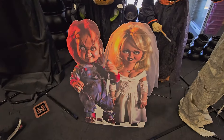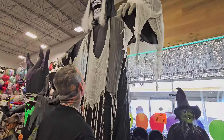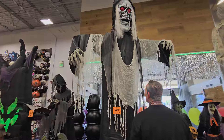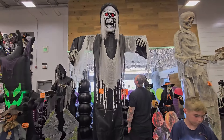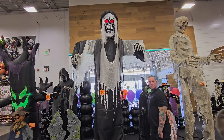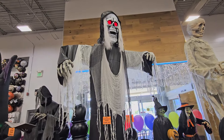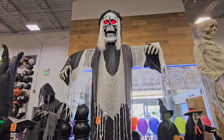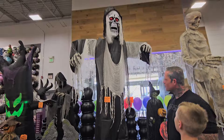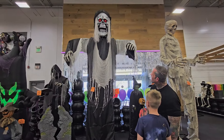And then look — there's Chucky and his bride. Oh look at this. He's huge, look how big he is — he's gigantic! That thing's big. That's 12 feet, right? It's not just tall, it's big around too.